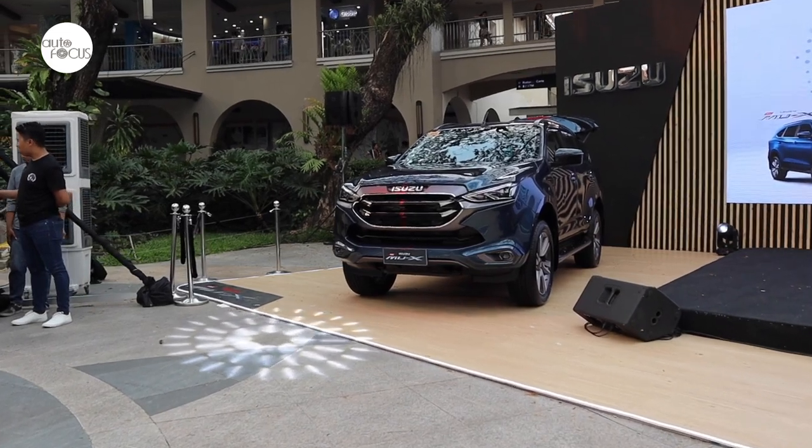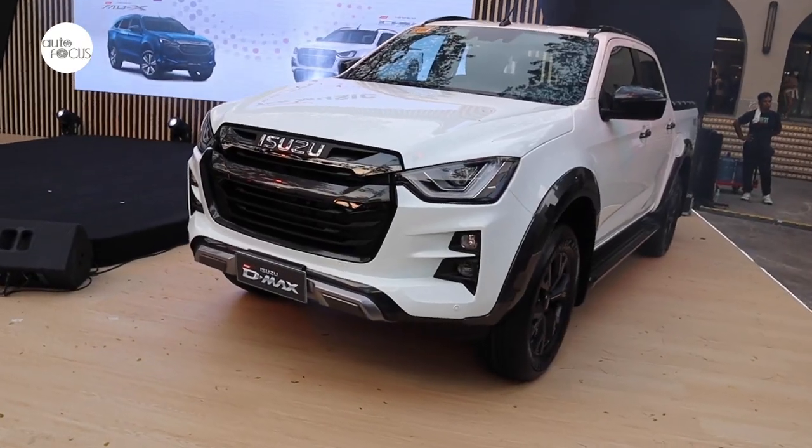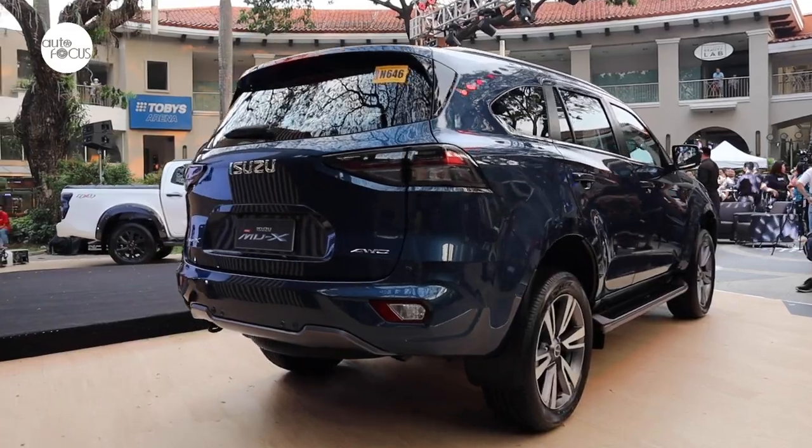Our new Isuzu D-MAX and the MU-X are available in all Isuzu dealerships nationwide. If you want a closer look and a first-hand driving experience with these two Isuzu vehicles, please visit the nearest Isuzu dealer showroom. Our sales executives will gladly assist you. We'll see you next time.